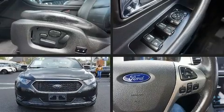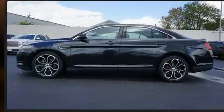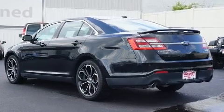Get excited about the 2013 Ford Taurus. Smooth gear shifts are achieved thanks to the 3.5-liter six-cylinder engine. For added security, dynamic stability control supplements the drivetrain. A turbocharger is also included as an economical means of increasing performance.